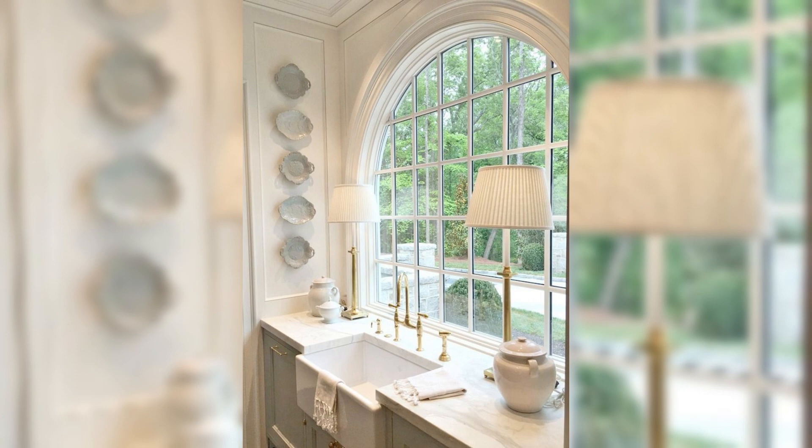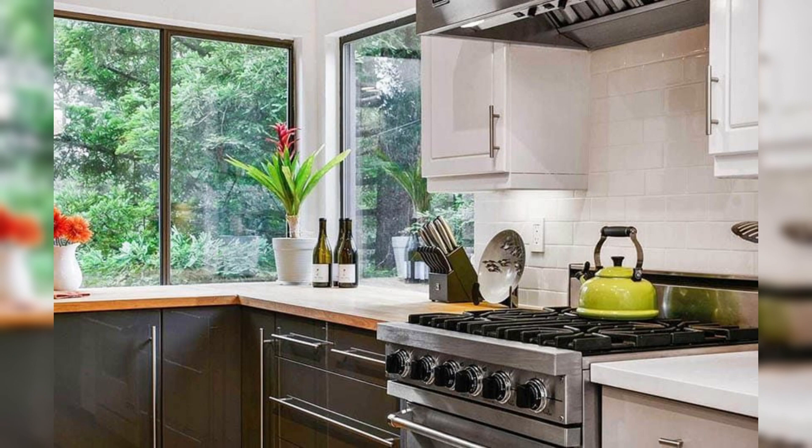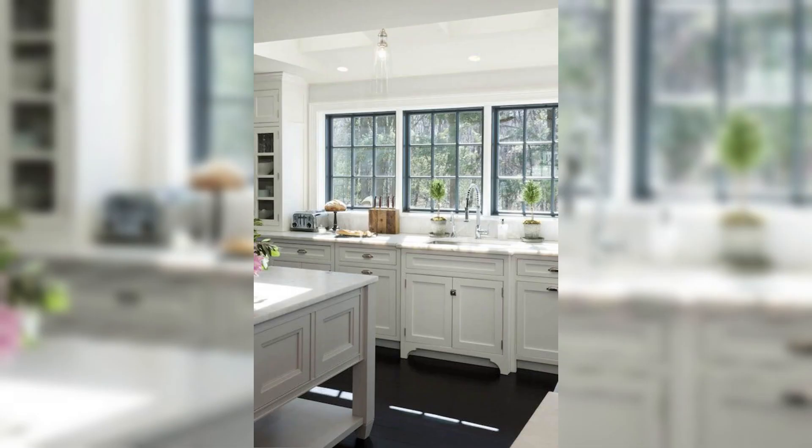Tip number six: introduce a pop of color. While neutral tones provide a timeless backdrop, don't shy away from incorporating a pop of color. Consider vibrant kitchen accessories, colorful bar tools, or even a bright painted accent wall to inject life into the space.